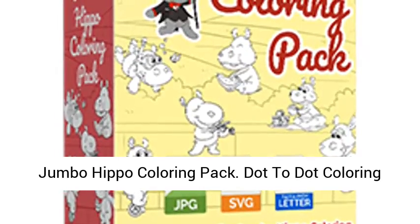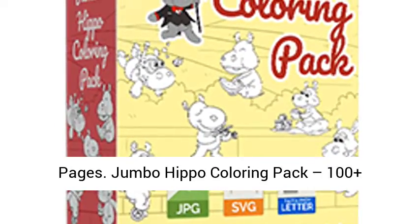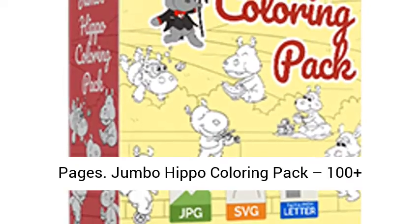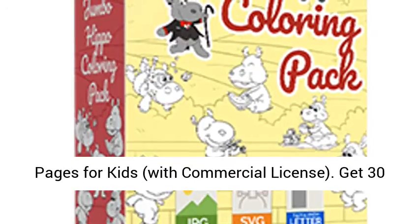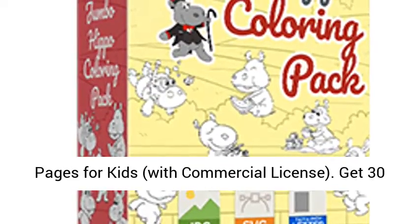Jumbo Hippo Coloring Pack. Dot to Dot Coloring Pages. Jumbo Hippo Coloring Pack: 100 Plus Studio Quality Jumbo Hippo Coloring and Dot to Dot Pages for Kids with Commercial License.